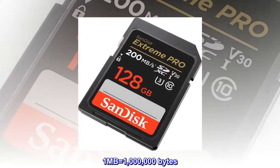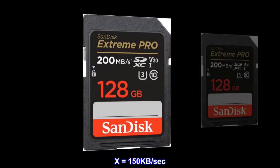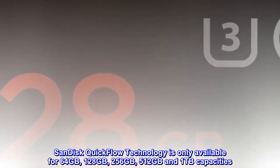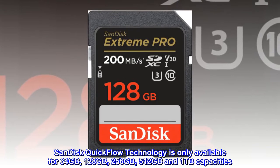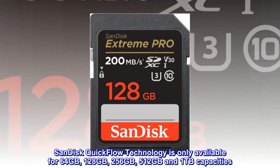1 megabyte equals 1 million bytes. X equals 150 kilobytes per second. SanDisk Quick Flow Technology is only available for 64 gigabytes, 128 gigabytes, 256 gigabytes, 512 gigabytes, and 1 terabyte capacities.